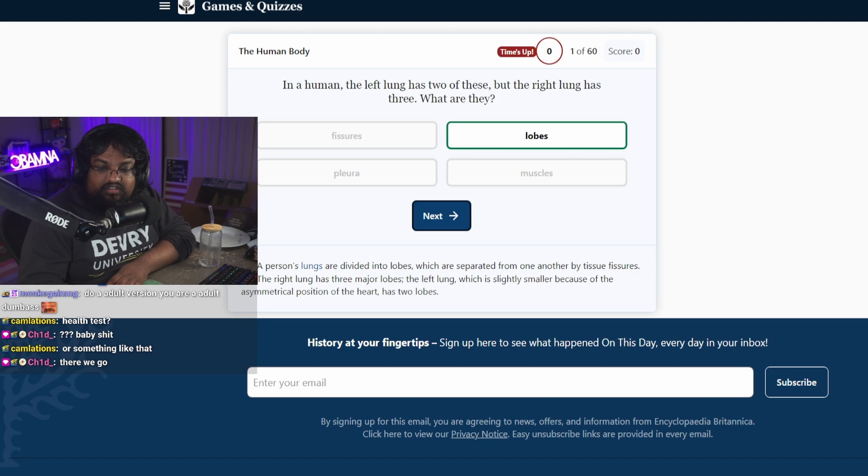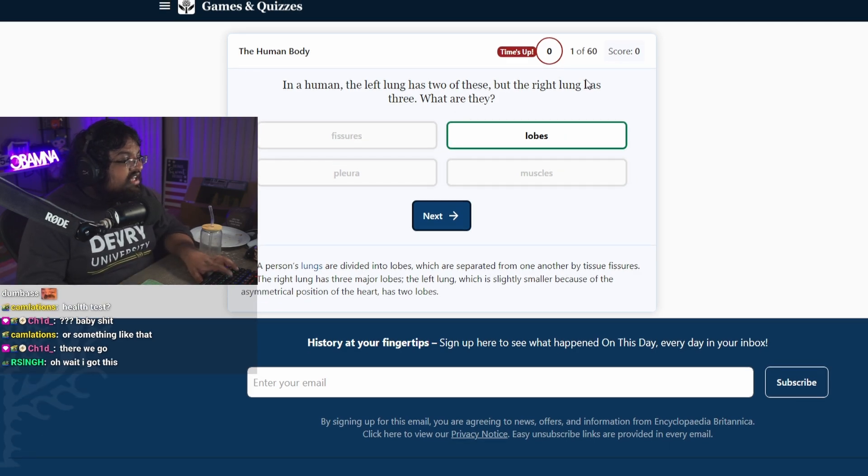I don't know. Vacuoles, maybe? Wait, it's timed? I wasn't looking.